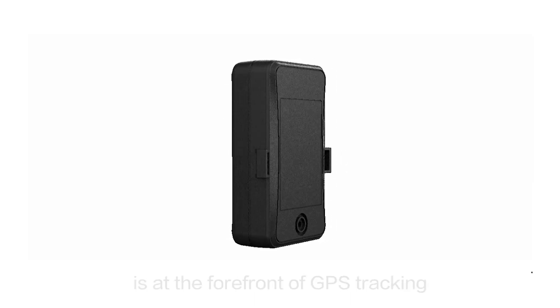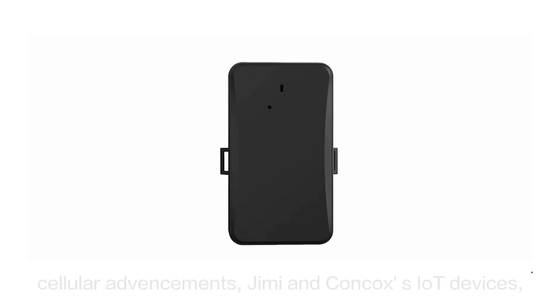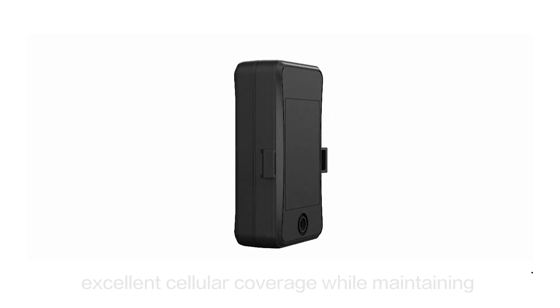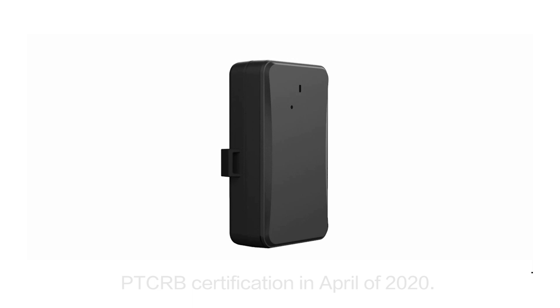This CAT-M NB-IoT device is at the forefront of GPS tracking and telematics technology. Leveraging the latest low-power wide-area cellular advancements, Jimi and Concox's IoT devices, like this JML-01, are able to achieve excellent cellular coverage while maintaining ultra-low power consumption, all in a small form factor. The JML-01 was awarded PTCRB certification in April of 2020.